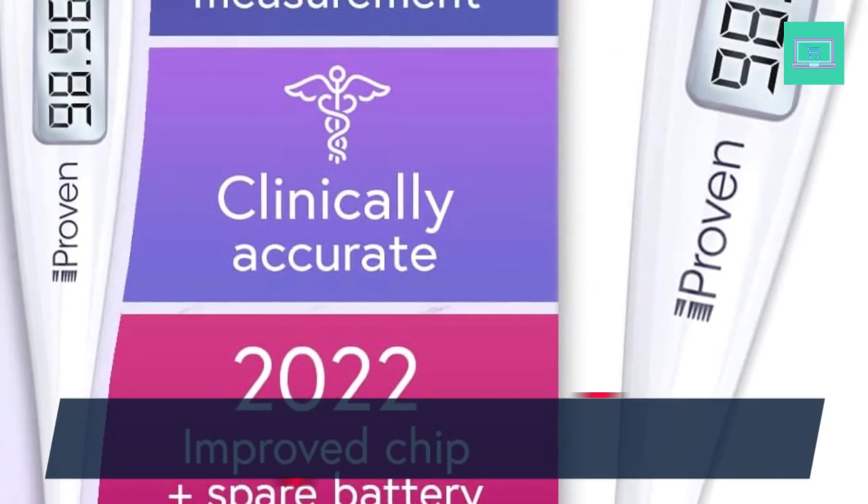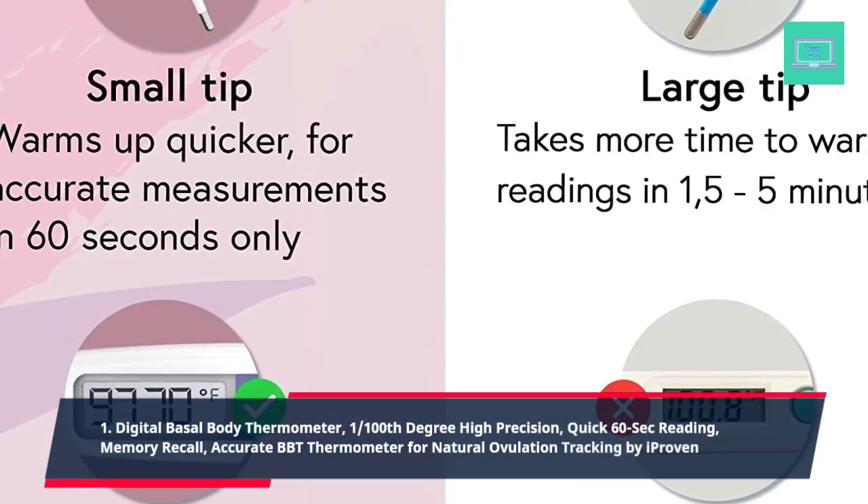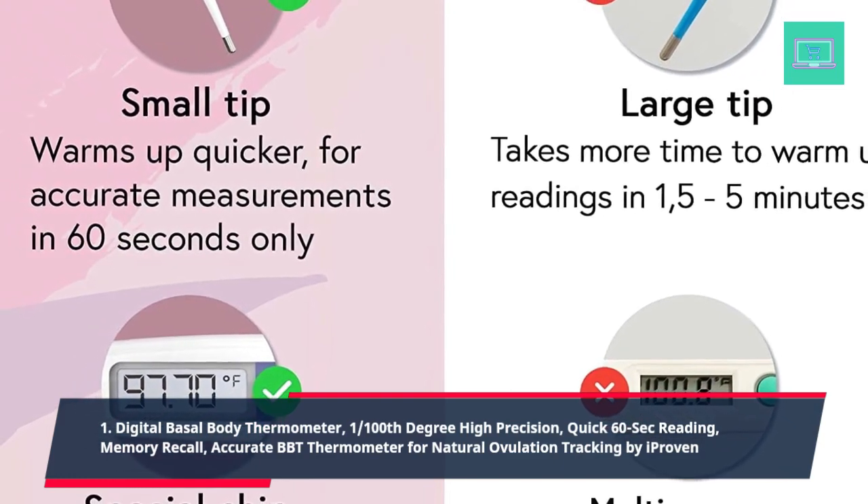1. Digital Basal Body Thermometer, 1/100th degree high precision, quick 60-second reading, memory recall, accurate BBT thermometer for natural ovulation tracking, by iProven.